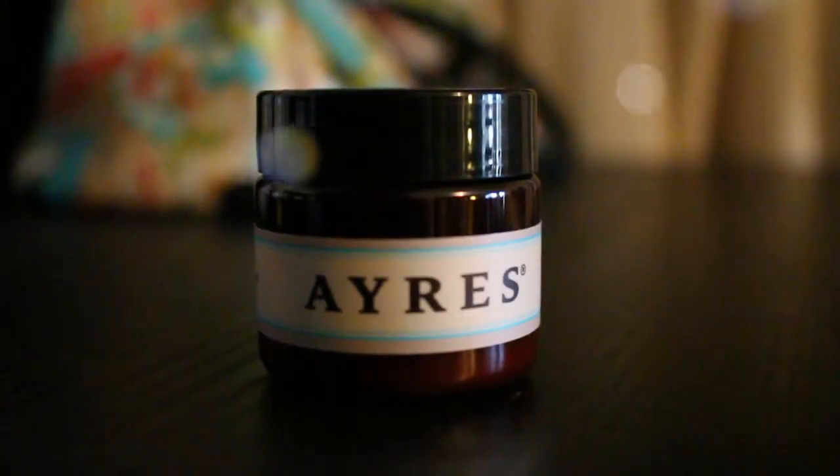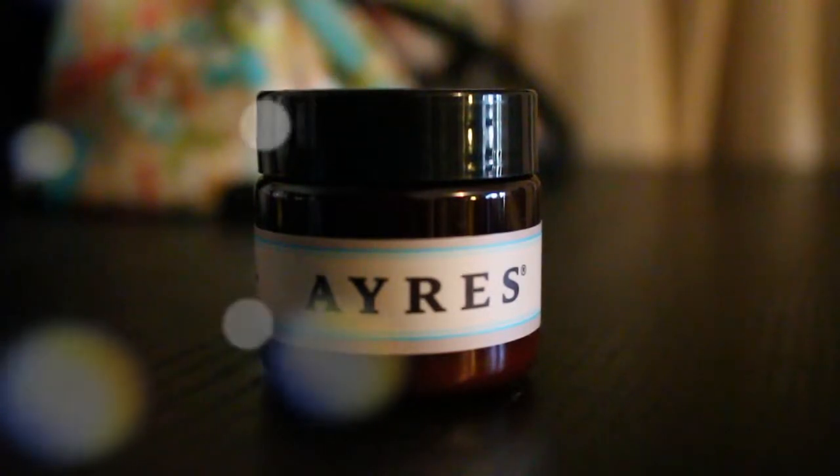My battery's dying so I'm going to try to hurry this already short video up a little bit. The last one is this body butter, and the packaging kind of looks like a body butter they had a few months ago. It is another brand that I can't really pronounce — I want to say I-rys? Probably wrong.